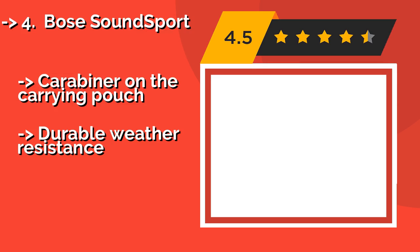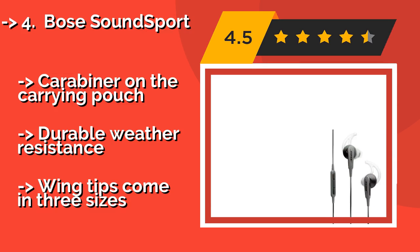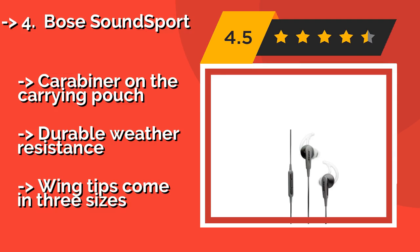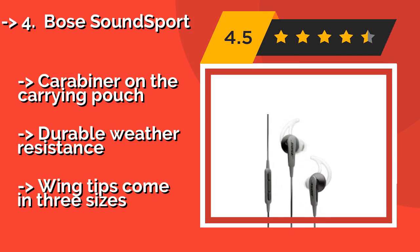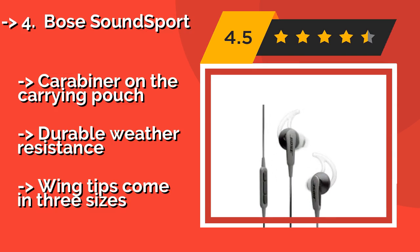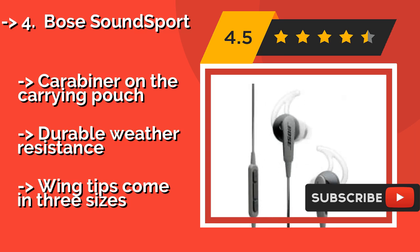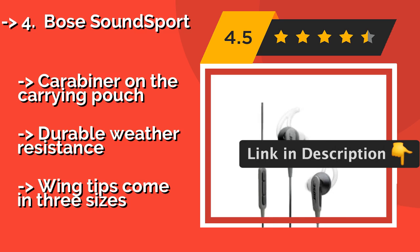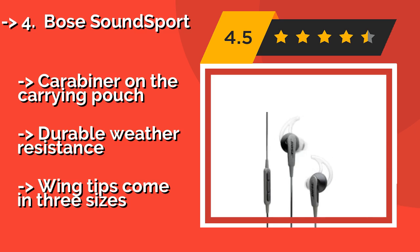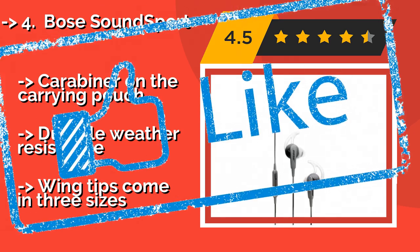Fourth is the Bose SoundSport, made specifically for Samsung and other Android devices. The Bose SoundSport, about $68, boasts exclusive tripod technology that maintains crisp highs and natural sounding lows across songs. An inline microphone and remote readily interface with your favorite music or phone app. It also features a carabiner on the carrying pouch and durable weather resistance. But wing tips only come in three sizes.